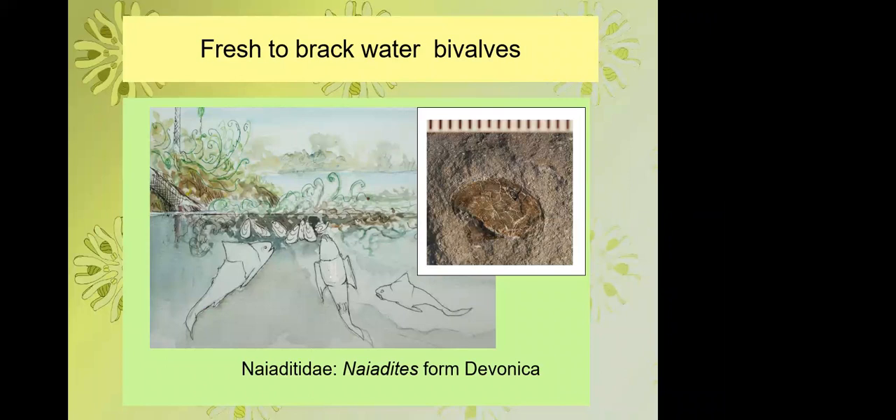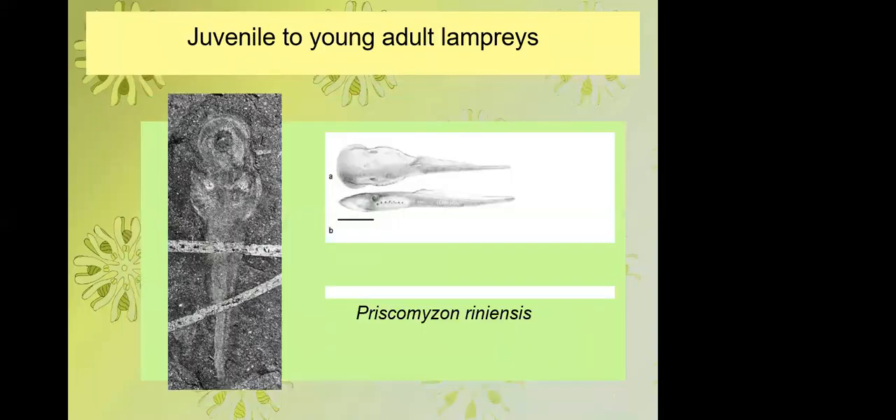The vertebrate fauna shows quite a lot of evidence for use of the estuary as a nursery system. We have juvenile to young adult lampreys — but no larger than young adults — with only one young adult out of the whole series and the rest all juveniles. This is probably a marine taxon using the estuary as a nursery. It is the oldest fossil lamprey in the world, and the anaerobic preservation is exceptional — lampreys don't have a bone in their bodies, being entirely cartilaginous.